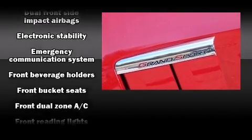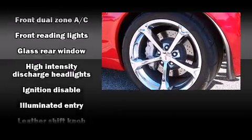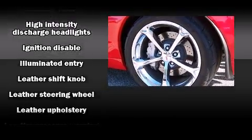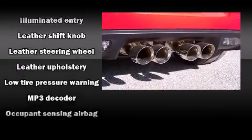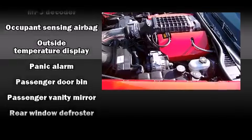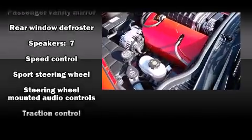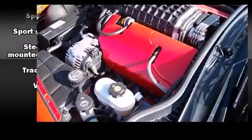With high-intensity discharge headlights illuminating your path, you'll always appreciate maximum visibility. A premium sound system with seven speakers provides a sensational audio experience, while electronic stability control ensures solid grip on the road surface no matter how challenging the driving conditions.